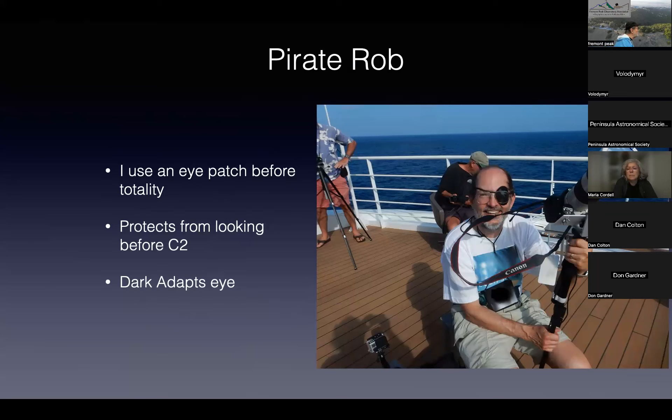There was a lot of internet discussion the other day about covering one eye before totality. The technique I use is an eye patch. This does a couple of things: if I mess up my determination of C2 I have at least one working eye without a sun flare for the next five minutes. It also dark-adapts that eye, and I've run the experiment enough to know that by dark-adapting an eye I get more visual detail in the corona. You look like a dork for two hours, but it really does help.